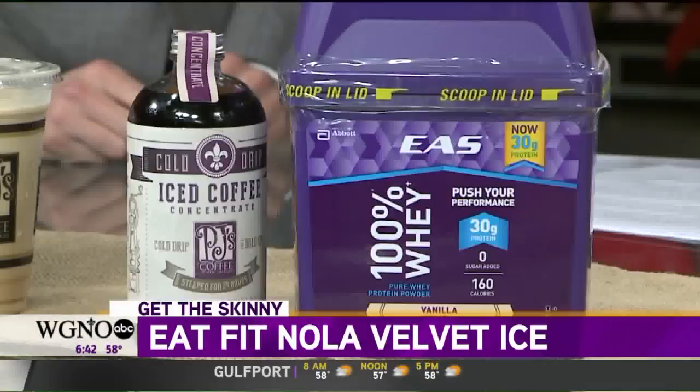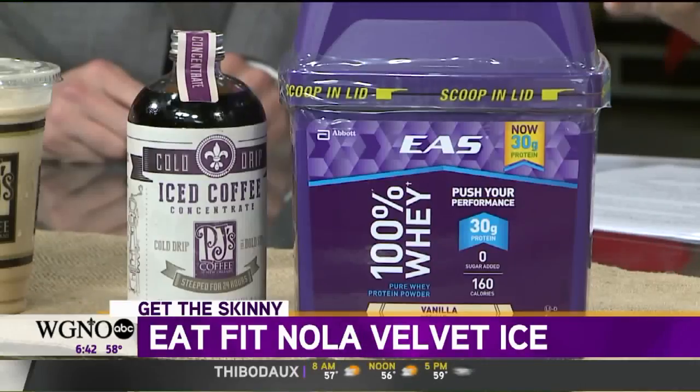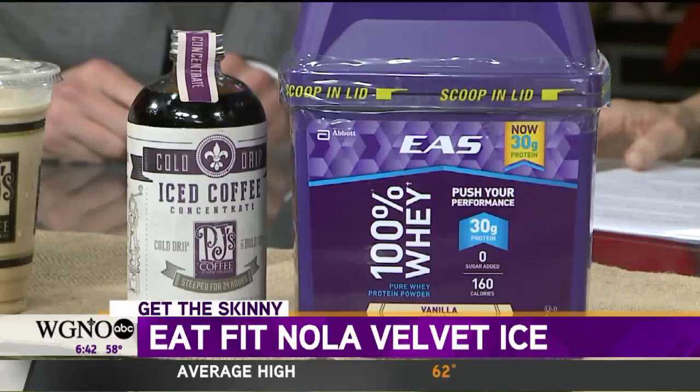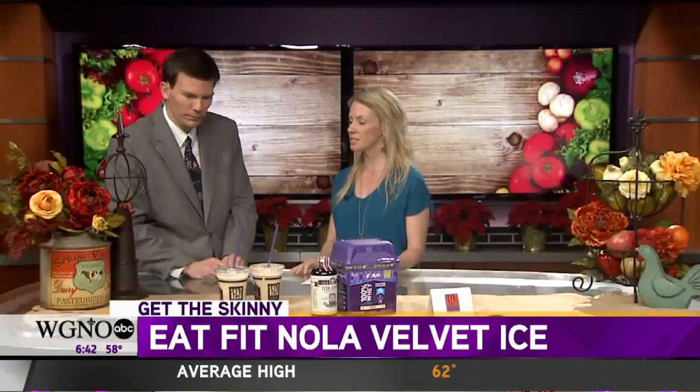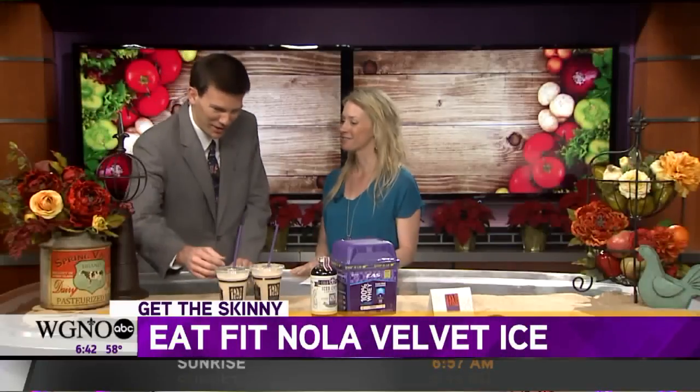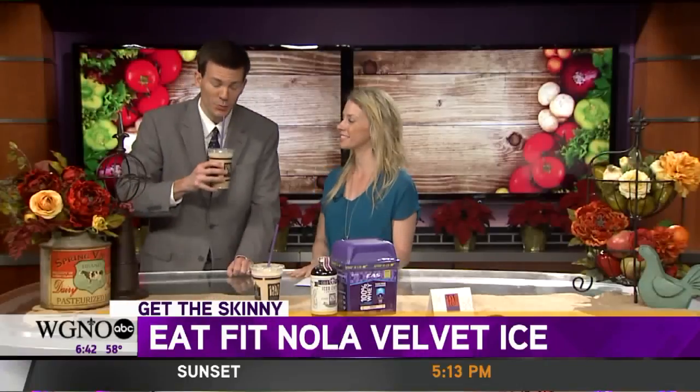If you're wondering how to try it — we launched this week and you can find it at all PJ's locations. Just ask for the protein velvet ice and you'll see the Ochsner Eat Fit approved label right there. PJ's has also given us some gift cards for giveaways, so on social media look at WGNO on Facebook and Instagram to find out how you can win a free Eat Fit protein velvet ice. Why would you not want to try it?